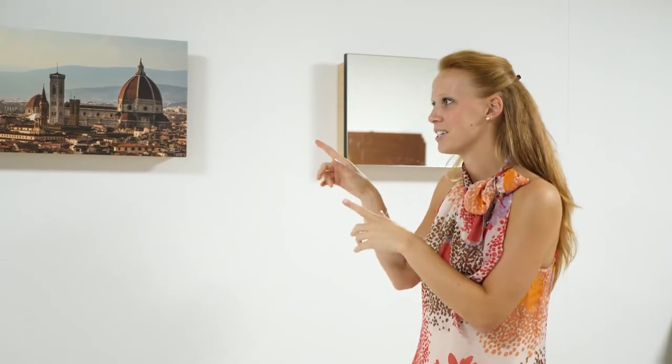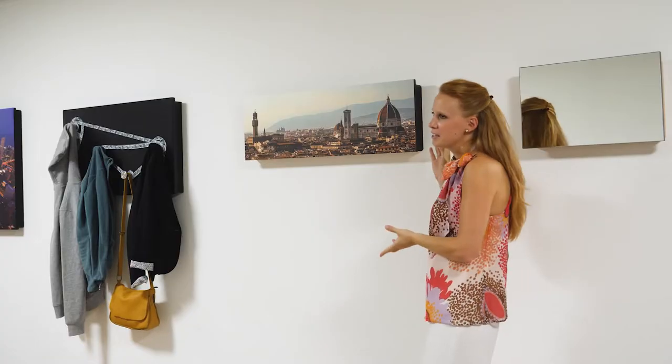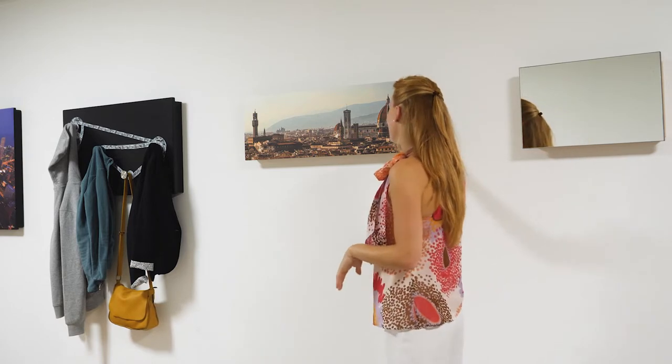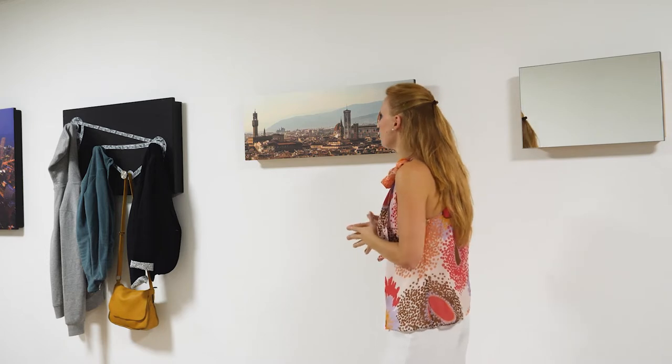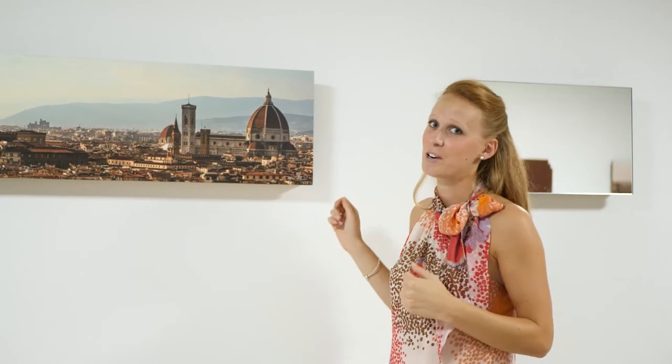So as you can see here, you are thinking: what is it? It's a painting — but no, it's not just a painting. You see this beautiful painting, it looks like an image, but when you open it, it is a coat rack.